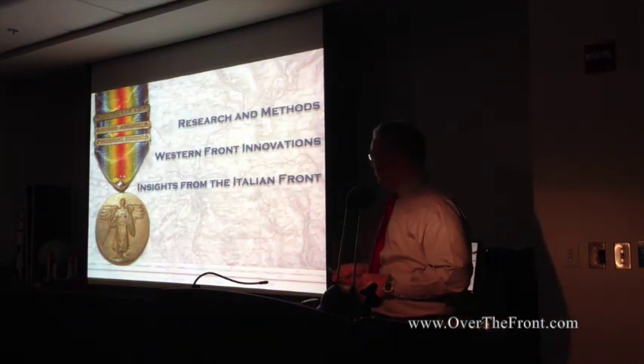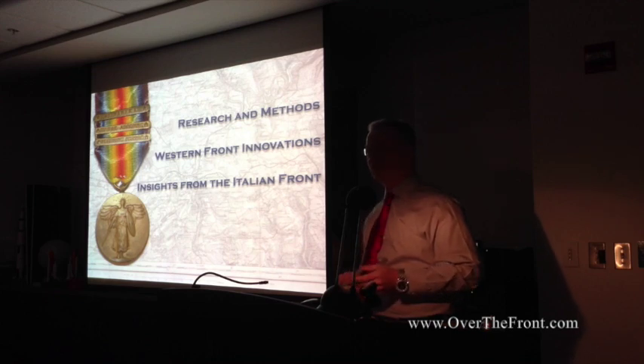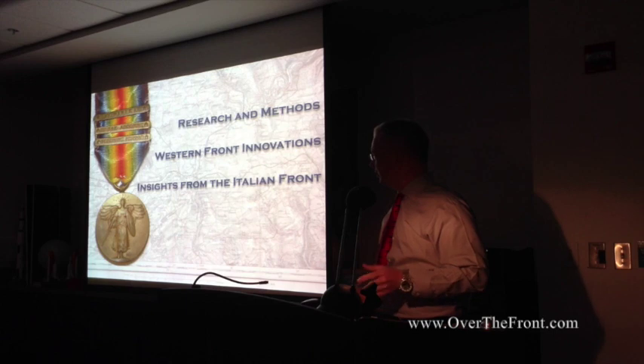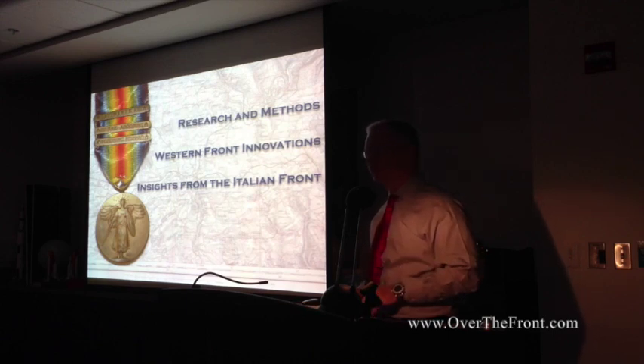I'll cover a brief description of exactly how we did this through the research and methods, go over some innovations on the Western Front that sort of pop out at us, and then do some insights of the Italian Front. And then my esteemed colleague Steve Sedeby will go into some more details on the Western Front.